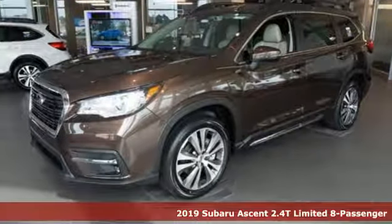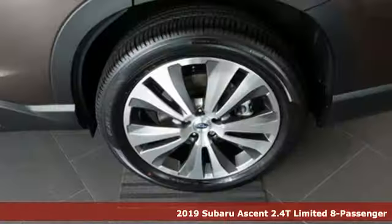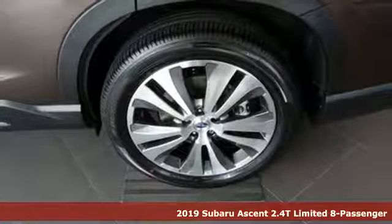It's a new 2019 Subaru Ascent. Vehicles that are easy to love for a long time.